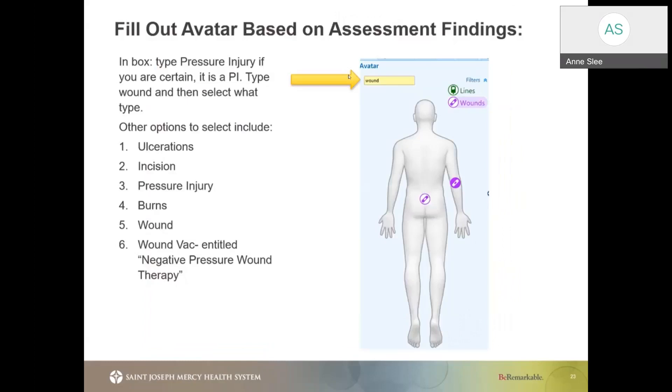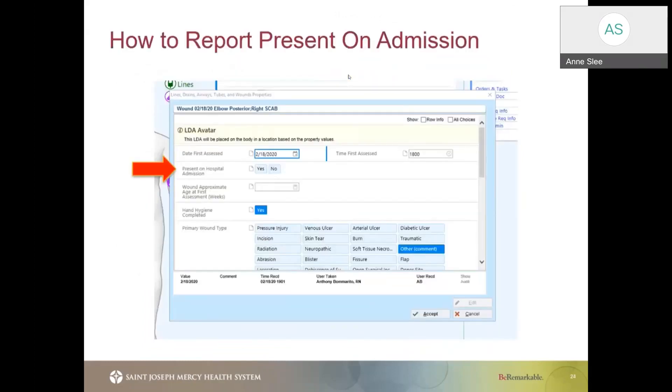Within EPIC, you have the two options of utilizing either flow sheets or the avatar. On the screen you're going to see the avatar. If you're documenting an ulcer, a wound, or a pressure injury, you're going to utilize this avatar. You'll search in the left-hand box for what you wish to document and then select wherever on the avatar you would like to place that item. Once placed on the avatar's anatomy, it's going to prompt you for when this was first assessed — the date and time.